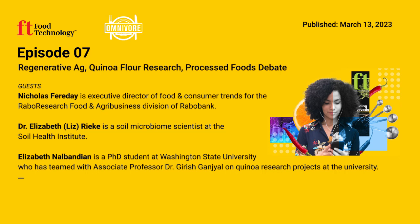Welcome to another episode of Omnivore from IFT and Food Technology, where we explore the intersection of business, science, and technology in the global food system. I'm your host, Bill McDowell. In food production, the massive undertaking to cut greenhouse gas emissions quite literally starts from the ground up.